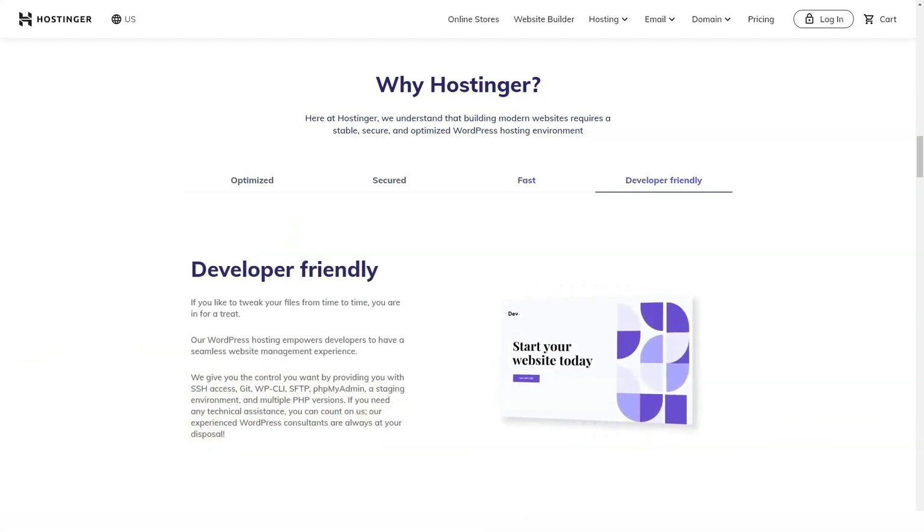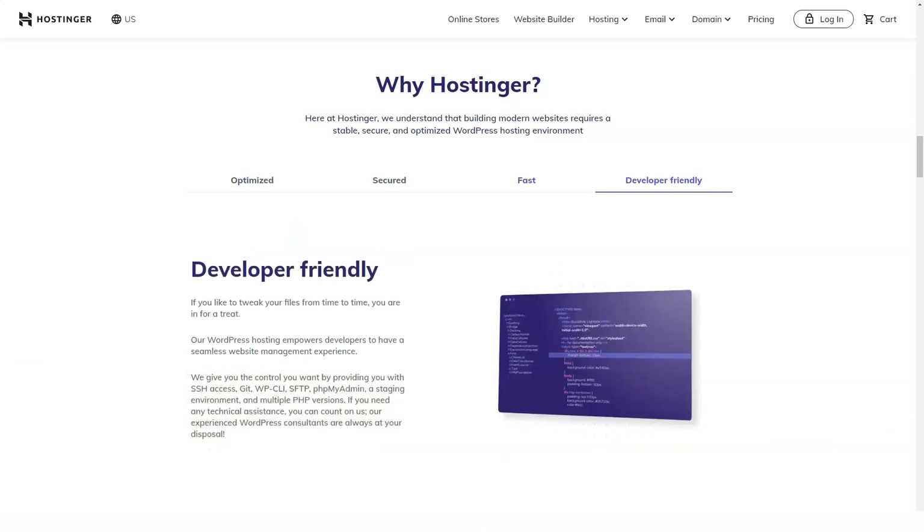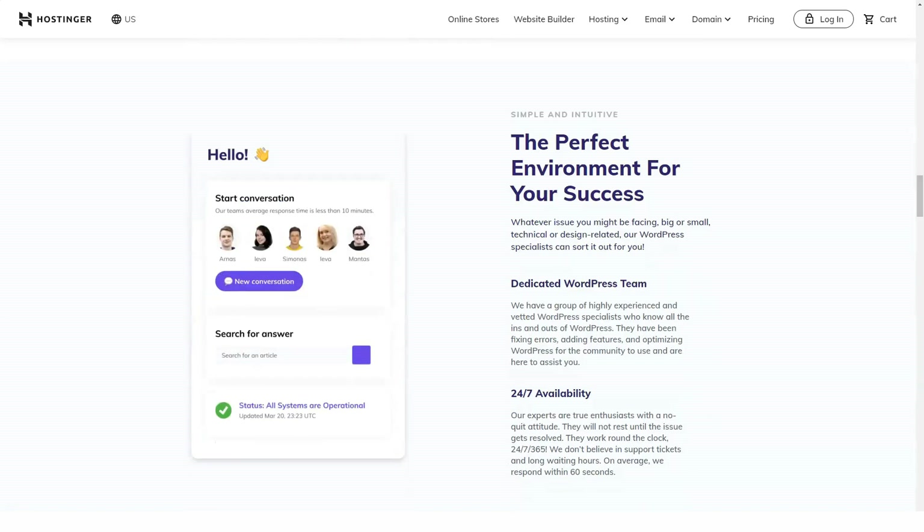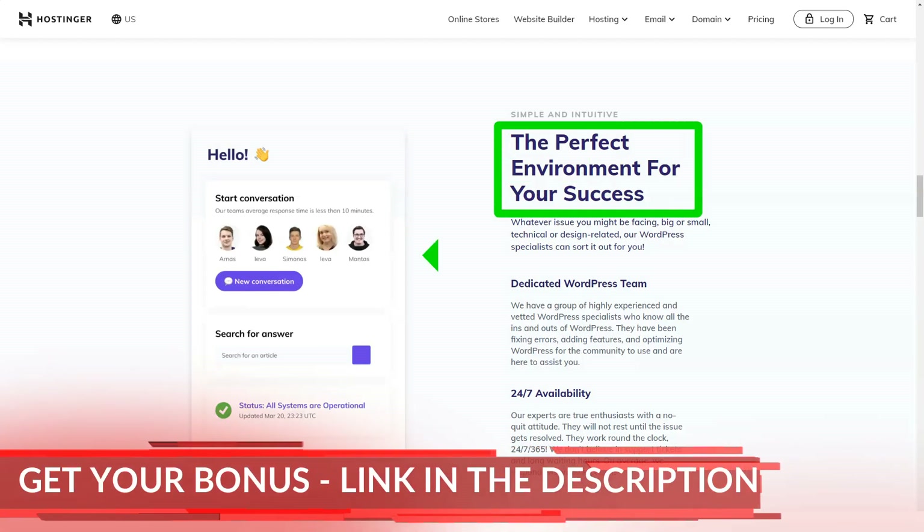The two-year and one-year plans are cheap too, but they're getting closer to the competition. A one-month subscription requires a site connection fee and doesn't make much sense from a financial point of view. As long as the tariff plans include an SSL certificate, they are quite consistent with the industry standard. It also has a money-back guarantee, so you have plenty of time to evaluate the service yourself.